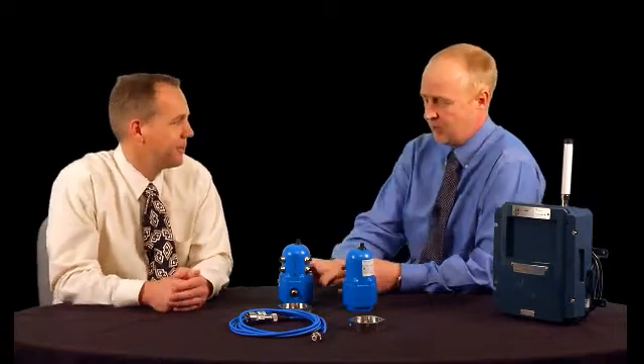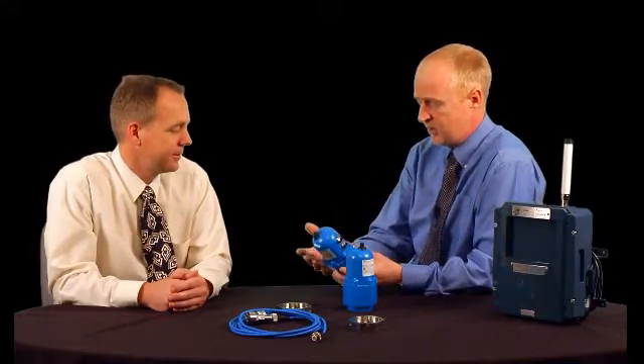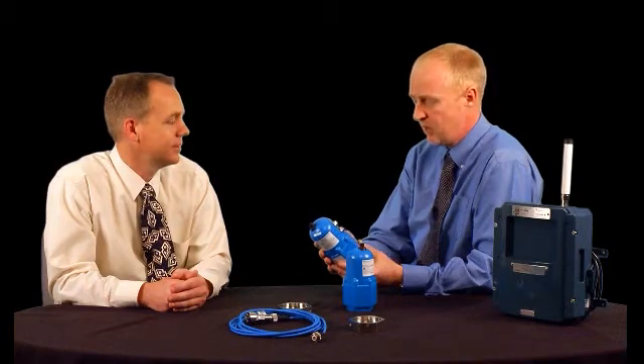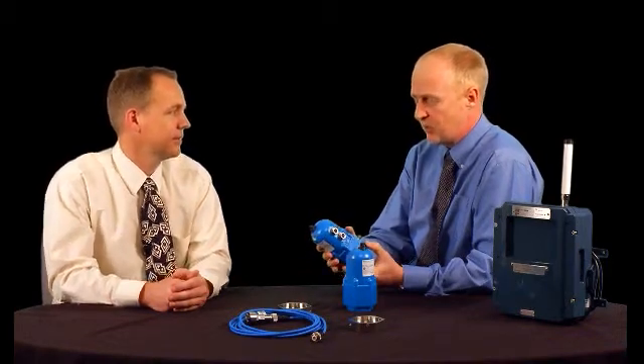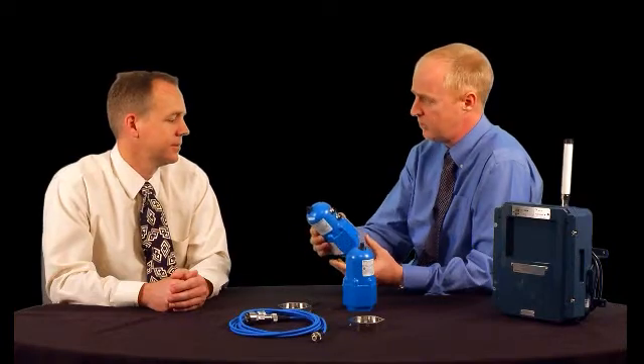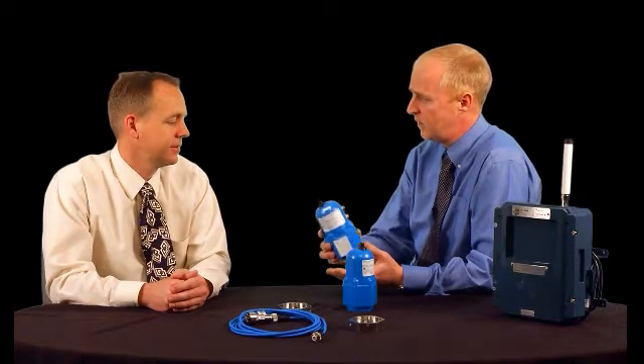Thank you. Looking at this product, now that we've finished — and it's been a long haul to get this done — from a design capability standpoint, what kind of design thought and process went into this product to make it what it is today? From the outset, this was an extremely challenging program.